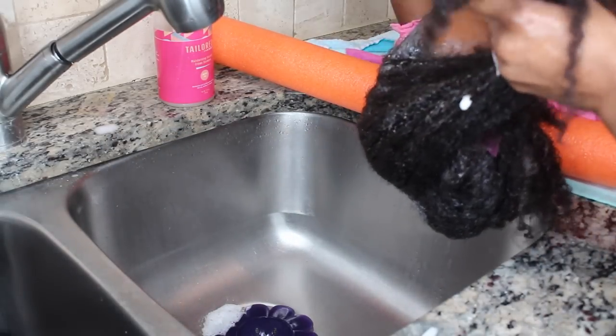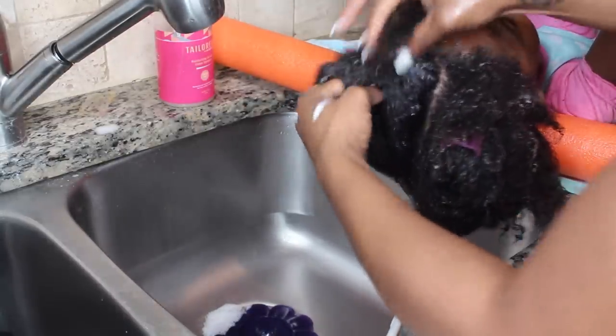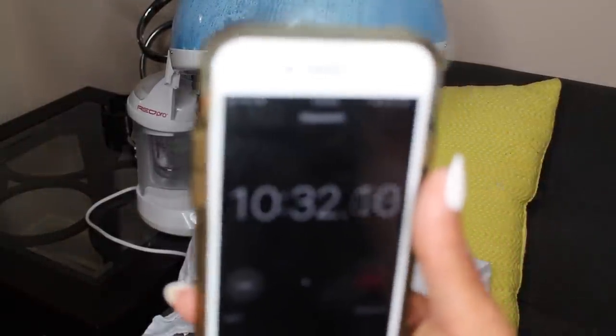I like to use these clips because they really help me. As you can see, I was really at the bottom of my conditioner, so I did have to scrape. We are now at 10 minutes and 29 seconds — that's how long it took for my full wash and conditioning routine without detangling.